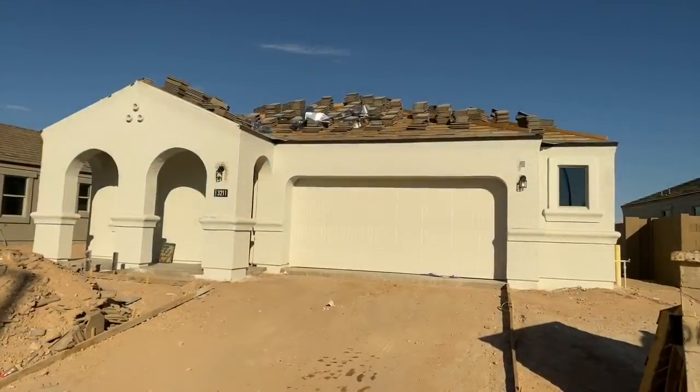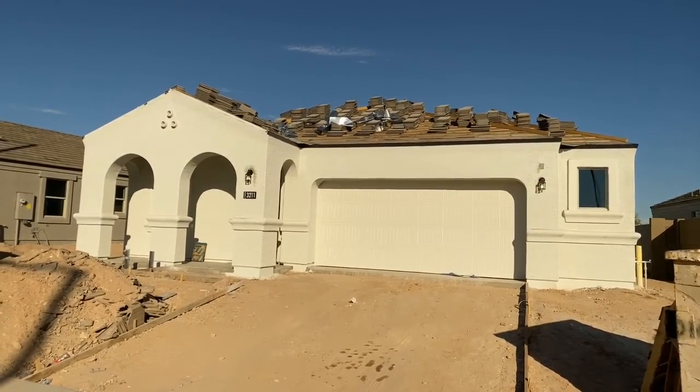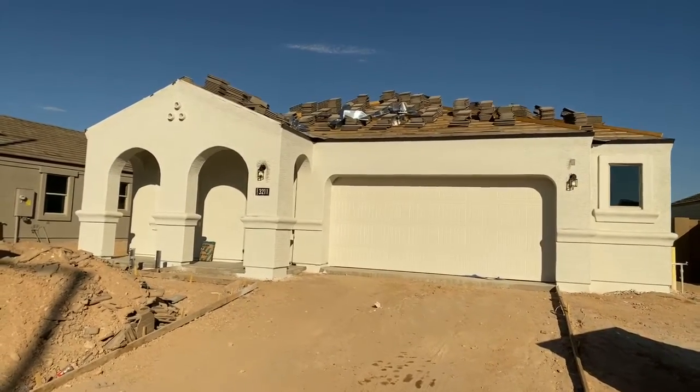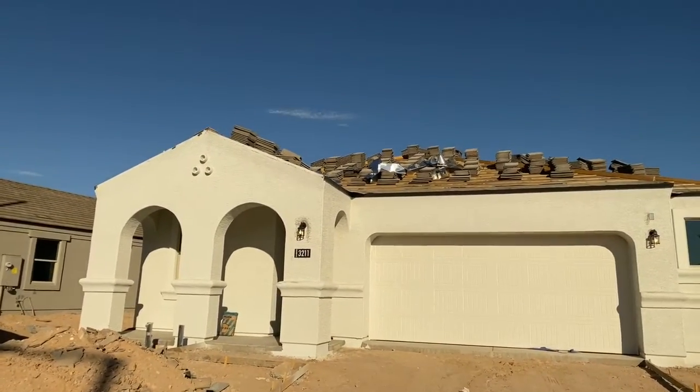Hi, this is Fernando Valle with HomeSmart, your realtor in Arizona. Hey Mike and Carol, how are you doing? Fernando here, Saturday July 18th, 2020. Lots and lots of progress in your home.